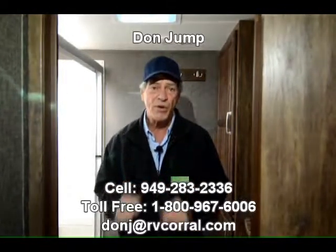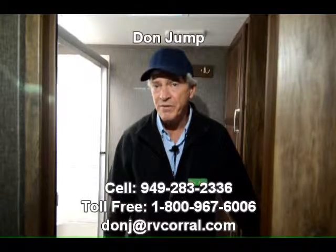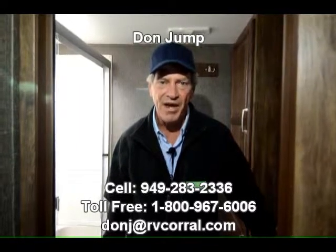You got so much storage in this thing — if you get it completely full, your truck's not going to pull it, take my word for it. Let's go camping! I sell at 949-283-2336. Feel free to call me with any questions. Thanks.